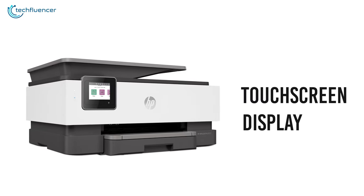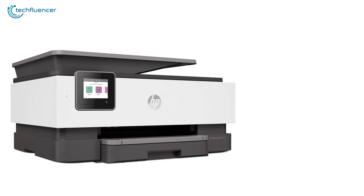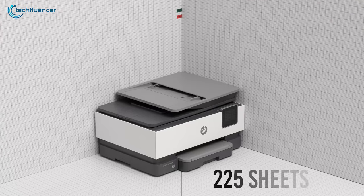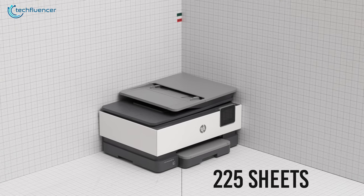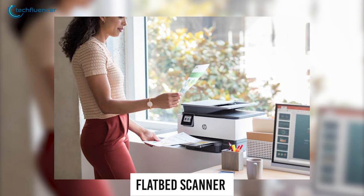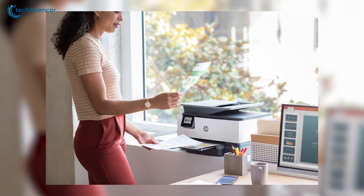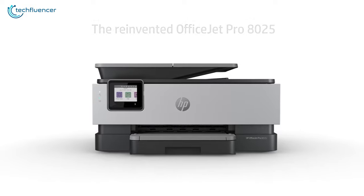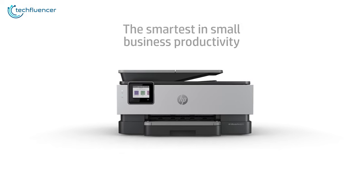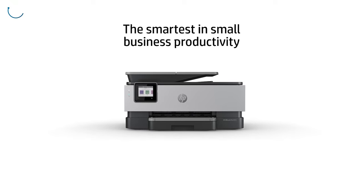An excellent touchscreen display is provided, and the touch is very responsive and gives audible feedback. Both the black and color documents have a quick printing speed. The input tray holds 225 sheets, so you shouldn't need to refill it too often. There is a flatbed scanner provided with the printer, so you have to flip the pages manually while printing on both sides. The HP 8T25 is a wireless printer that you can connect via Ethernet, USB, or Wi-Fi, and it also supports AirPrint and Mopria print service.